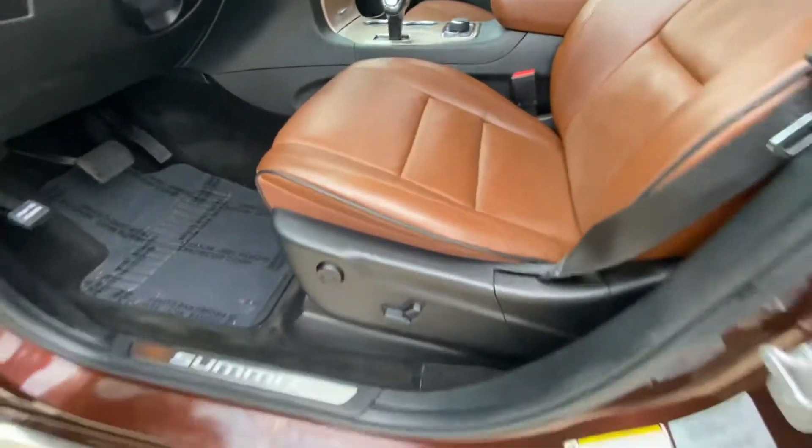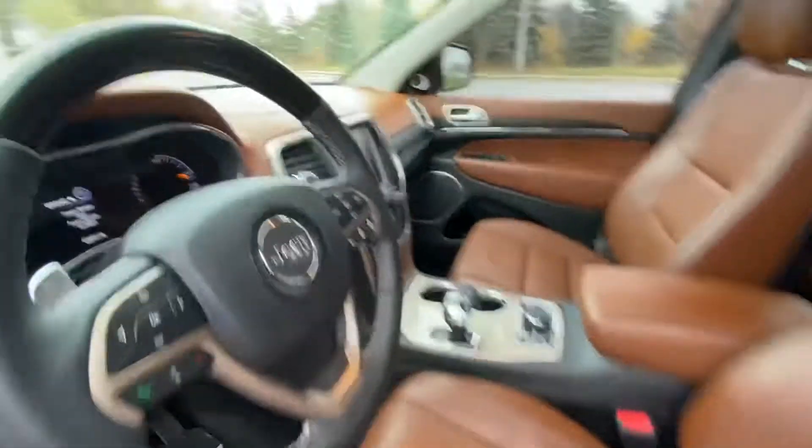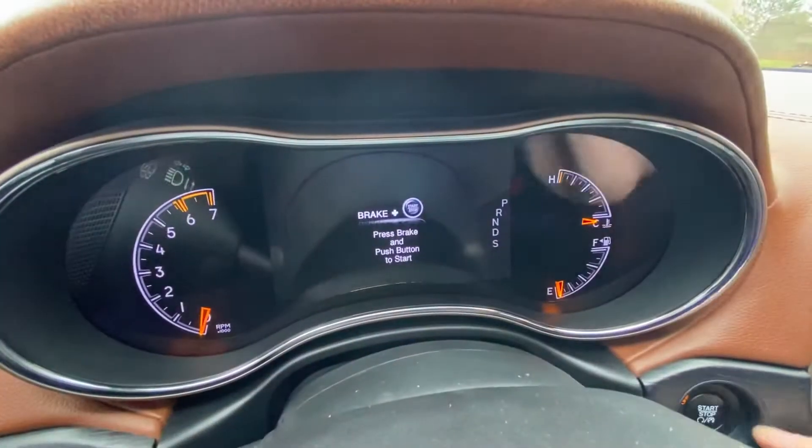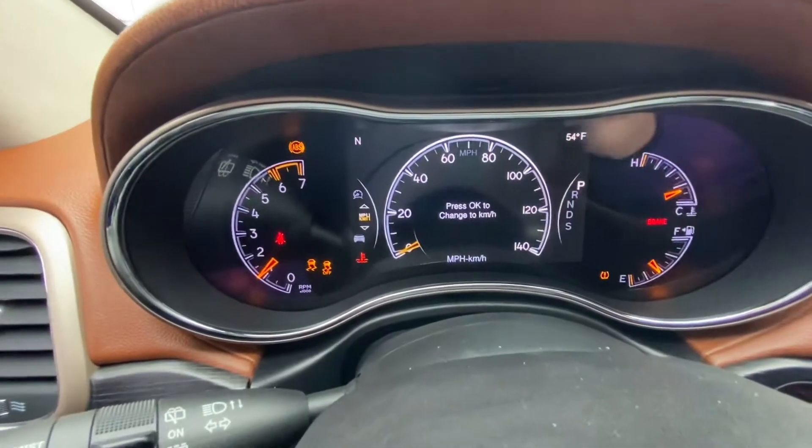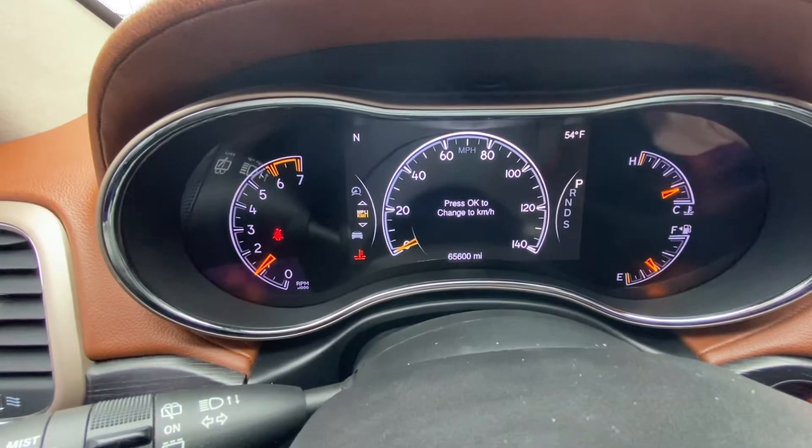Very nice interior with a power seat. Go ahead and hop in and start it up — starts right on the first try, no problems, no warning lights on the dash.